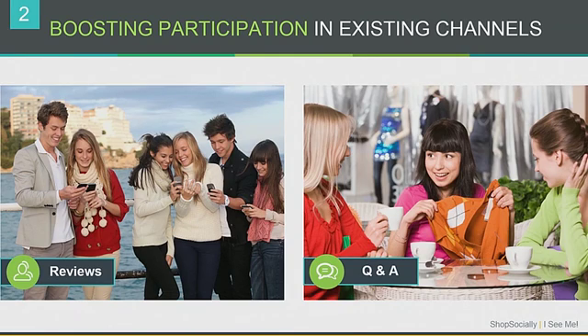We also briefly promised to talk about how you can boost participation in your existing strategies — reviews and Q&A. We talked about the two new strategies that most of you are probably not currently leveraging, so hopefully some food for thought there. In order to boost participation in your existing strategies, what works really well is if you gamify the experience a little bit.